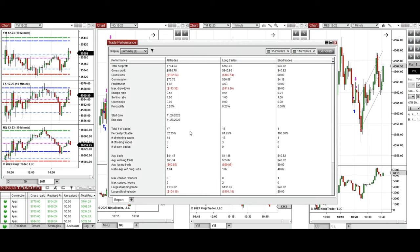The performance of one of the Apex accounts shows a profit factor of 4.86 with an 82% win rate, mostly from long positions. The average win-to-loss ratio was approximately one. The largest winning trade was $135 and the largest losing trade was $104.